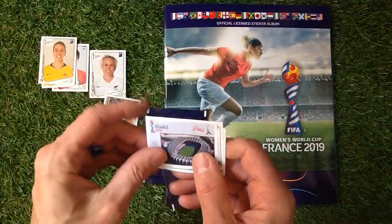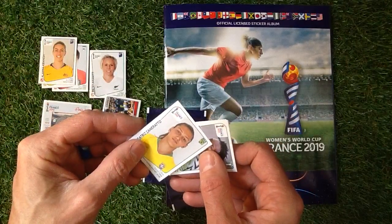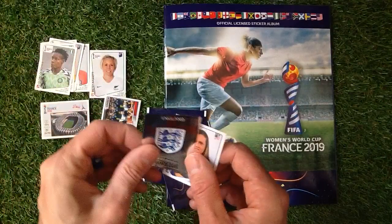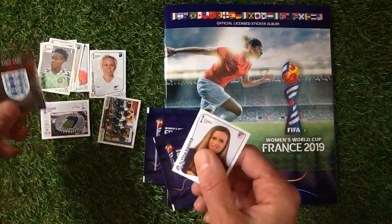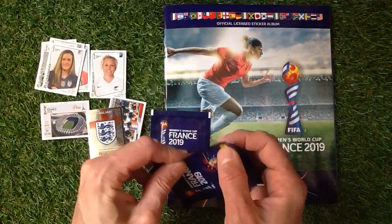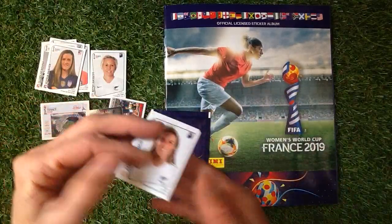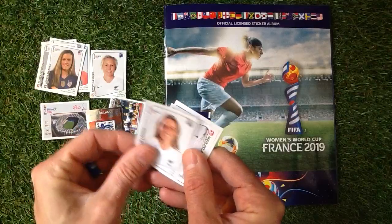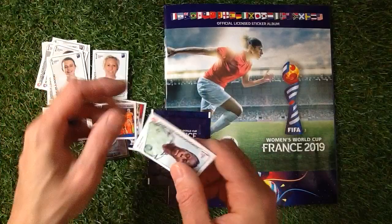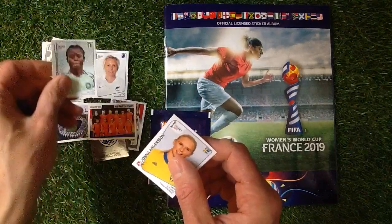We've got a stadium appearing now — Paris. Obiana. We've got the England badge — shiny England badge there. I do apologise if I say the names wrong, I will try my best. We've got Longo, Moore. Netherlands team photo. Andersen.